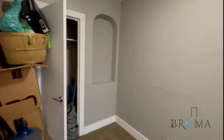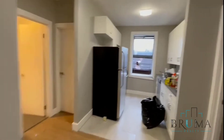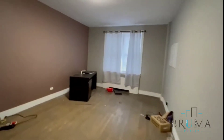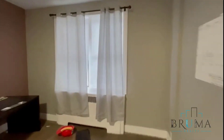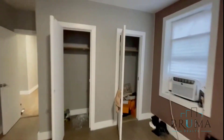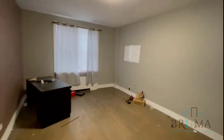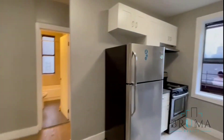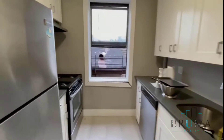The entrance again. Very large bedroom. Two in the front to do them. We got two closets here.